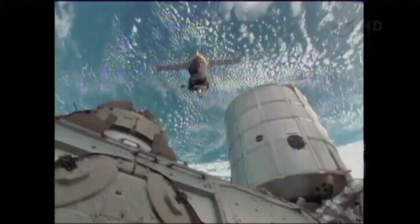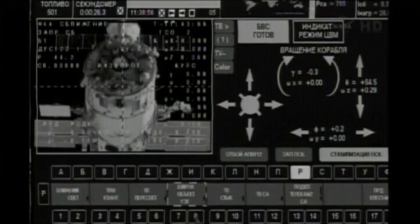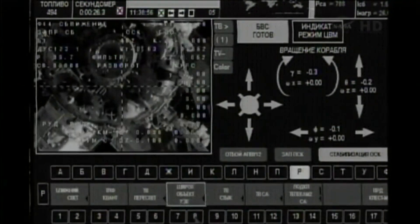On November 1, 2013, the crew moved Soyuz TMA-09M from the Rassvet module to the aft port on the Zvezda to make room for Soyuz TMA-11M.